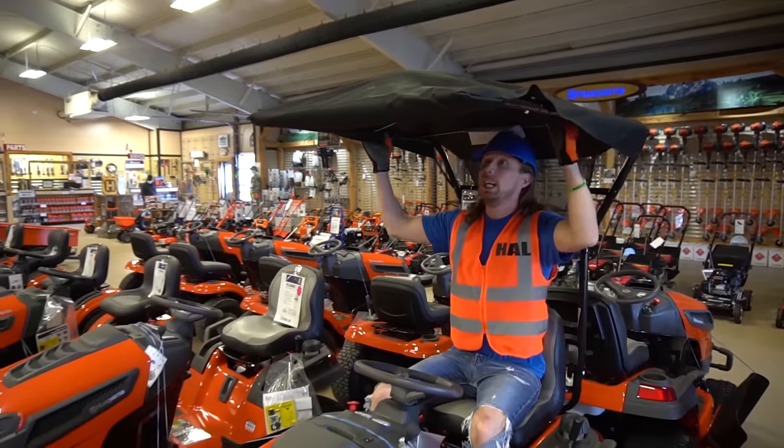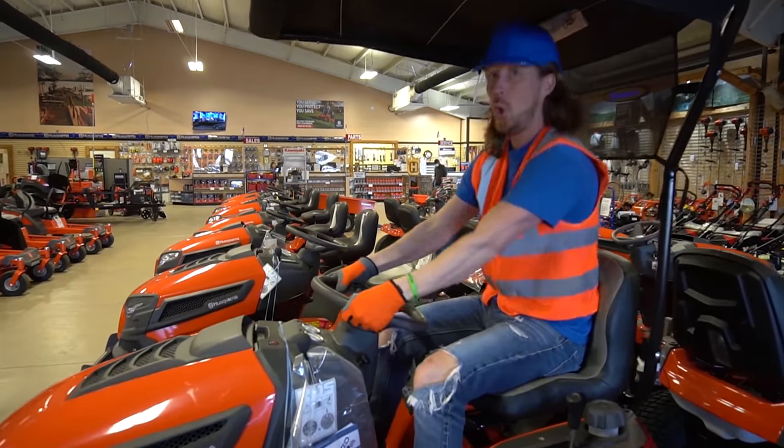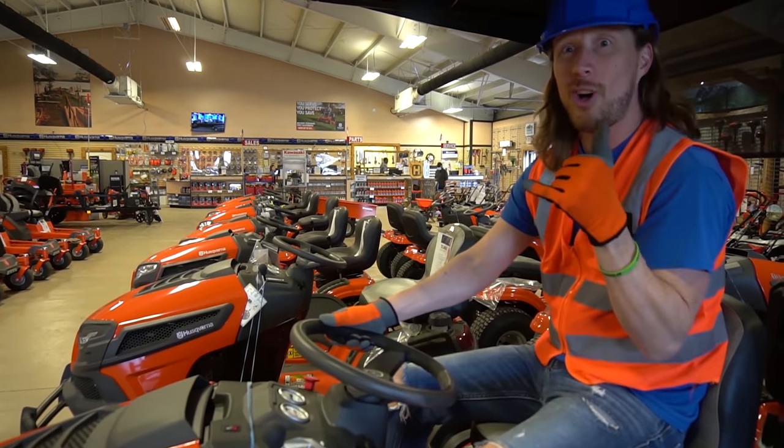Check it out - got a little sunroof so the sun don't get me. This one's cool, it's even got a steering wheel. Oh yeah, awesome.